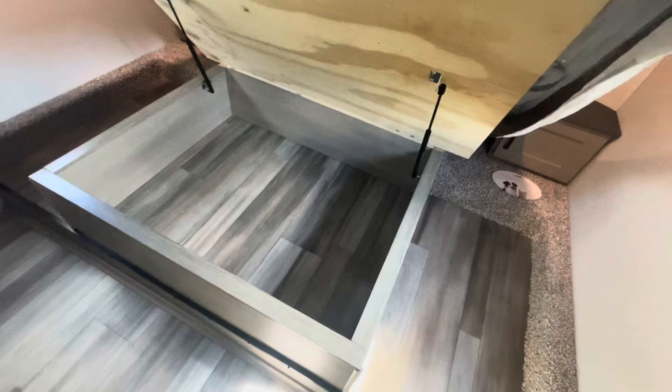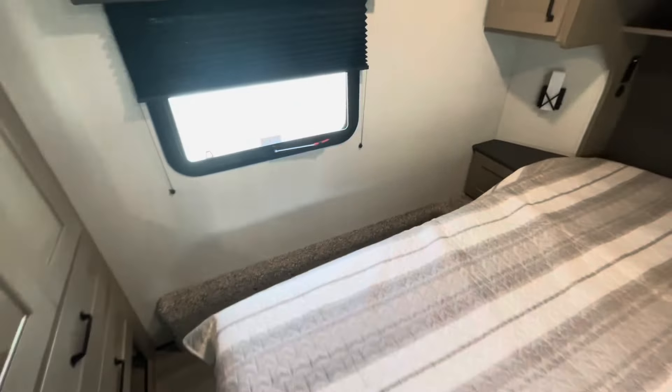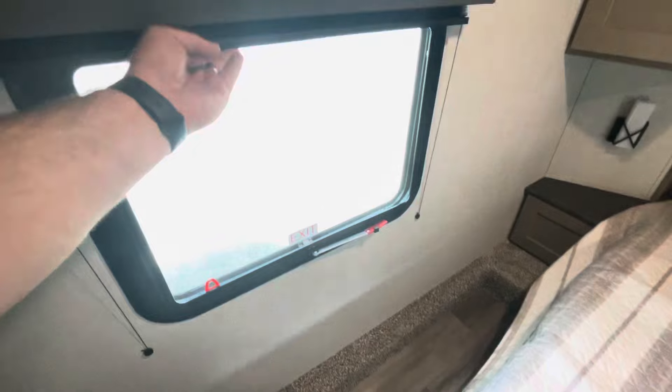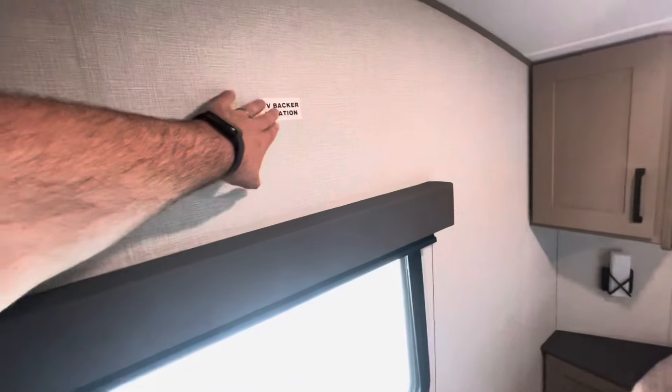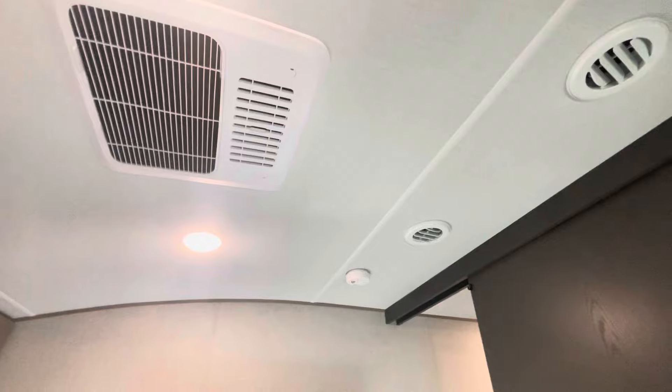Queen walk-around bed with storage and shocks that hold it up for you. Fire escape window, blackout shades, and a spot for a TV. Your hanging storage is here, a light, drawers, your heat duct, and a little cubby hole down low. A thermostat for your AC in the bedroom, which is ducted, and a light switch.